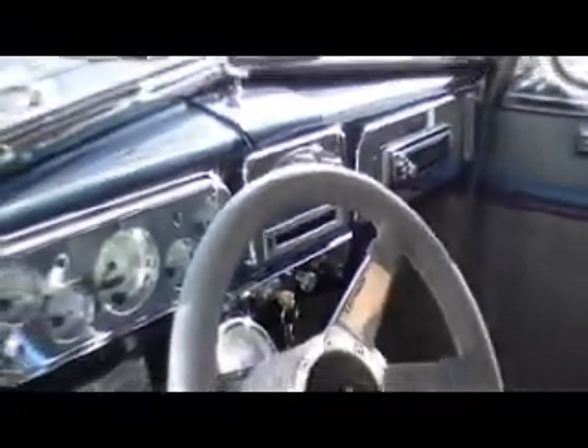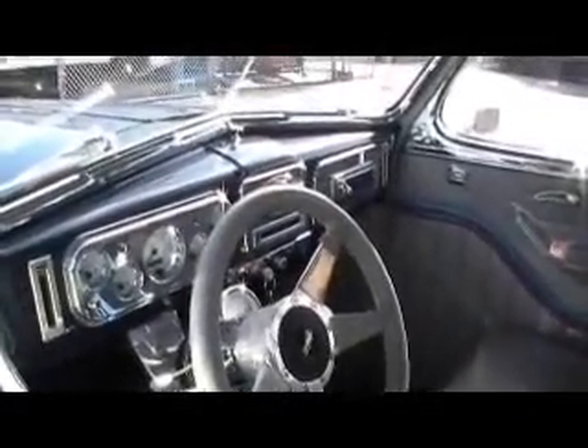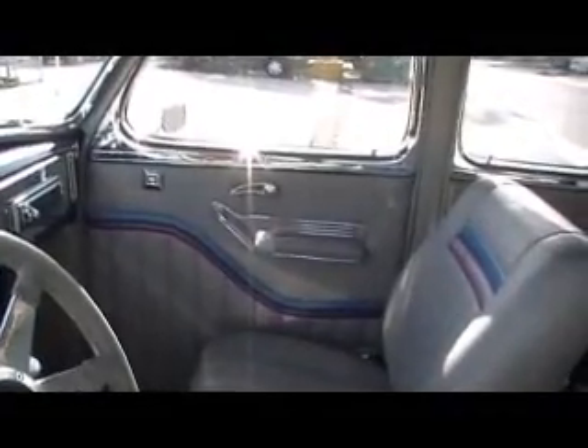You can see the interior here — we'll zoom in on that for you. It's got real nice billet dash inserts, tilt wheel, nice chrome accents. Door panels are nice. Plenty of room, nice stereo, clean headliner.